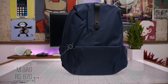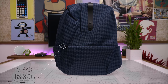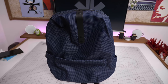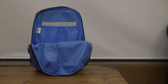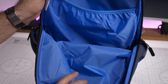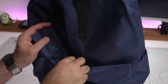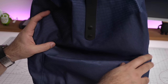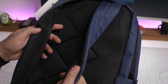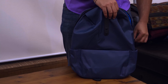Next up is the Mi laptop bag, available for under 900 rupees in black and blue — we have the blue color. The outer fabric is water repellent. Inside there is a cushioned laptop pocket on both sides, ample space for books at the front of the laptop compartment, and a convenient front pocket for power banks and cables. The straps are adequately padded and there is a front loop to hold a water bottle or umbrella.